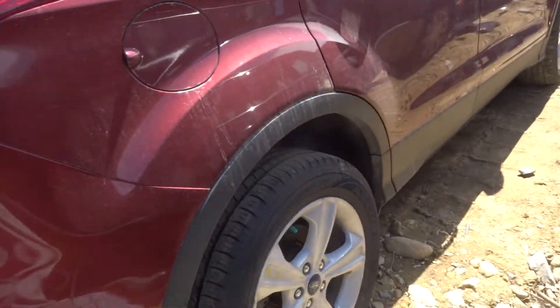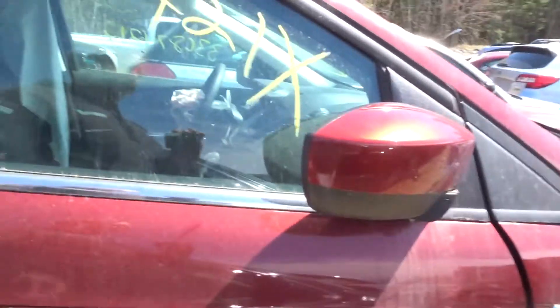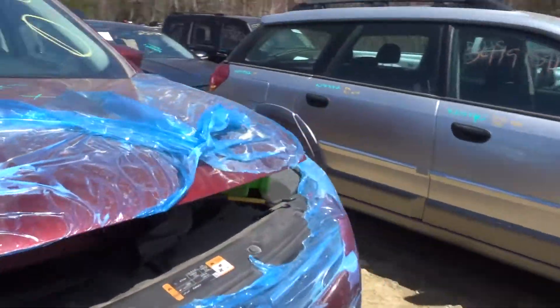Right rear quarter perfect. Right rear wheel nice shape. Right front door perfect. Right rear door perfect. Power mirror. Right front suspension complete. Left and rear suspension complete.